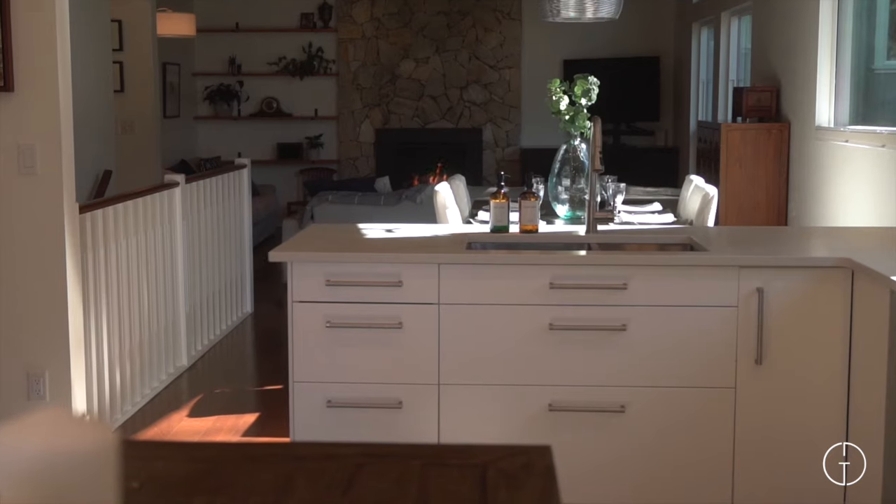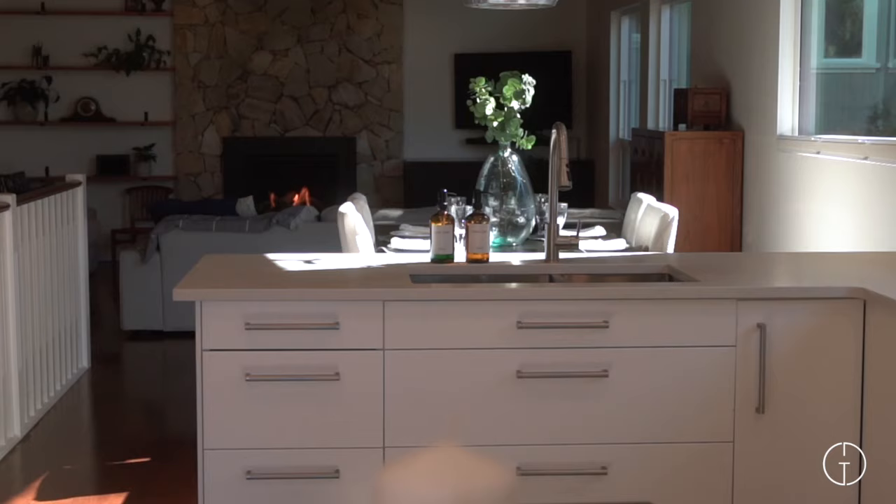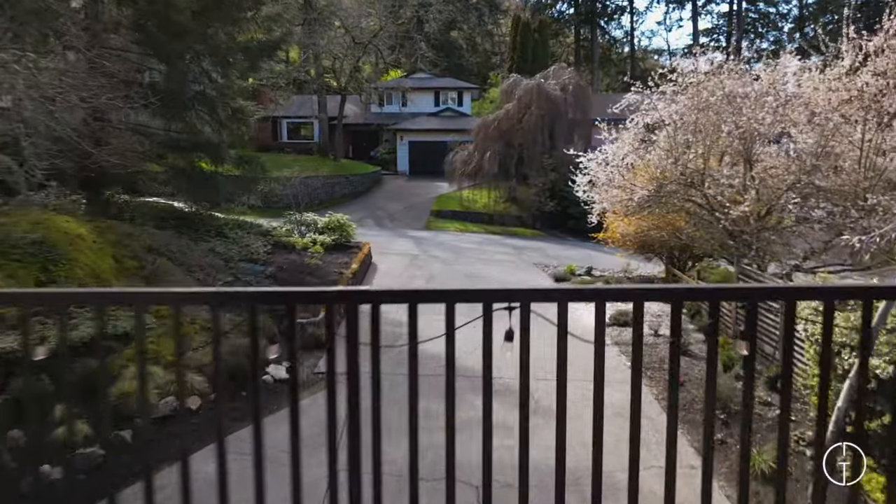The heart of this home is its recently updated kitchen, complete with quartz countertops, new cabinetry, and an oversized window. From here, a sliding door opens onto a large deck, offering the perfect spot to relax and take in the quiet nature views.